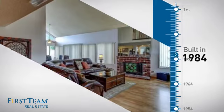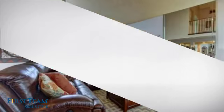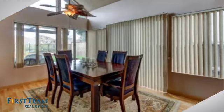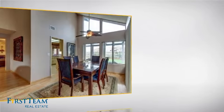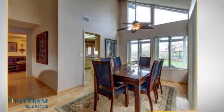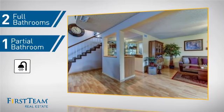This property was built in 1984 and features over 1,900 square feet of space, giving you a spacious layout to play host or kick back and relax after a long day. Inside you'll find three bedrooms so everyone has a private space to come home to, as well as two full bathrooms and one partial bathroom.